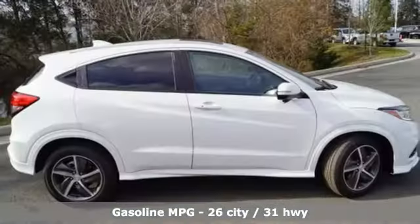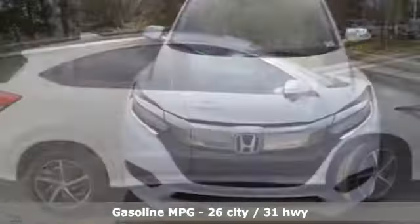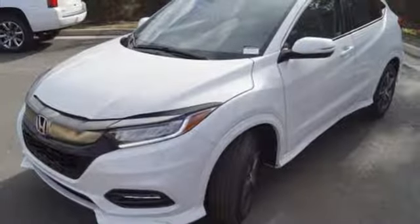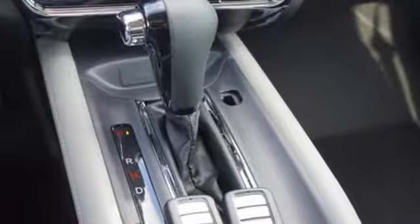It comes with great features you love: continuously variable automatic transmission, front heated leather bucket seats, streaming audio, auto dimming rearview mirror, manual tilting steering column, power heated mirrors, and external memory control.